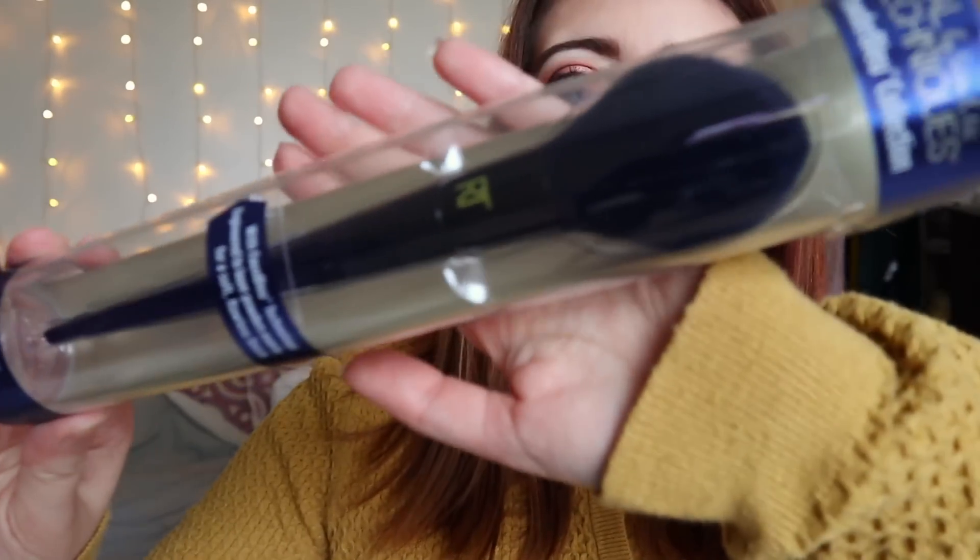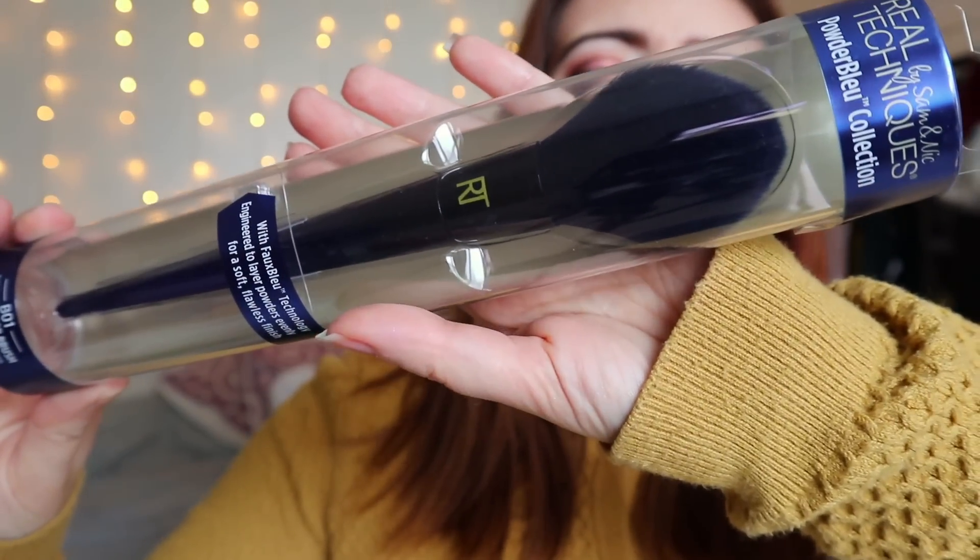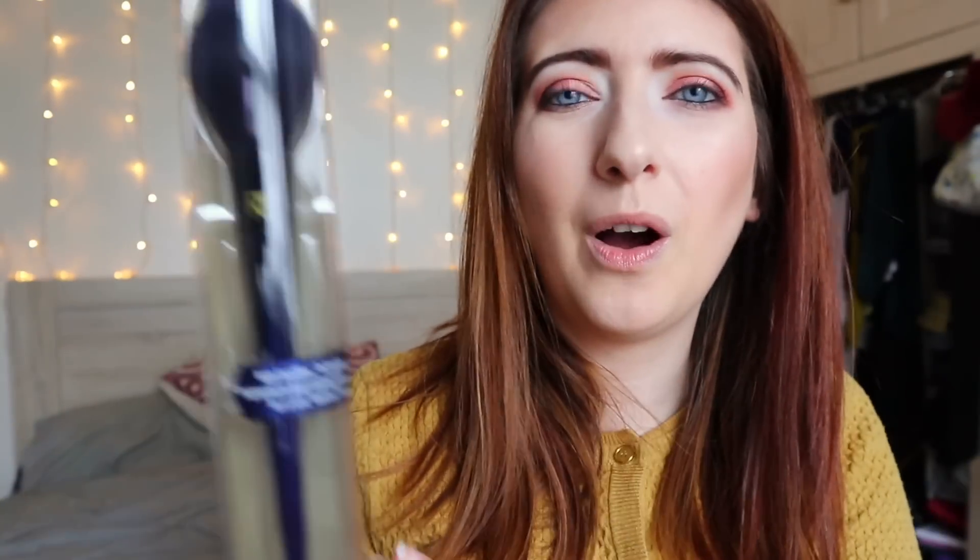The first item I got in my box is a Real Techniques brush from the Powder Blue collection. I saw this when it was launched and absolutely fell in love with the style of it. I think it would make an amazing bronzer or powder brush. They're like £22 in Boots and I just couldn't justify that, but when I saw it in the box I had to get it.